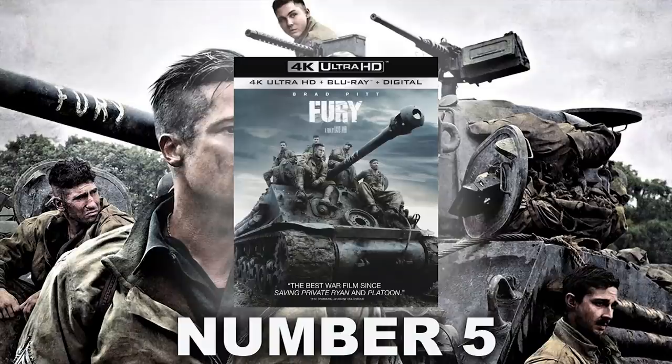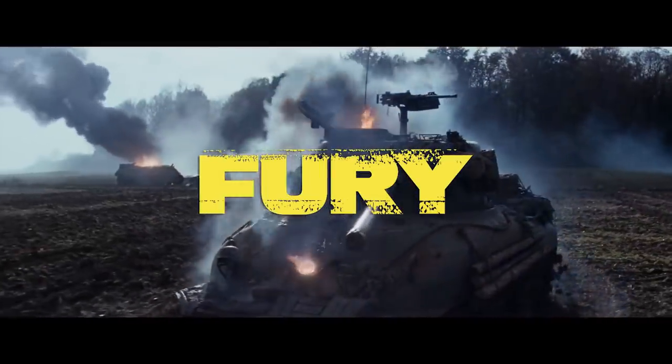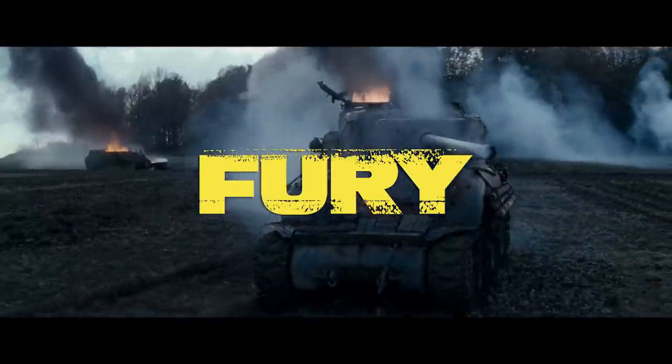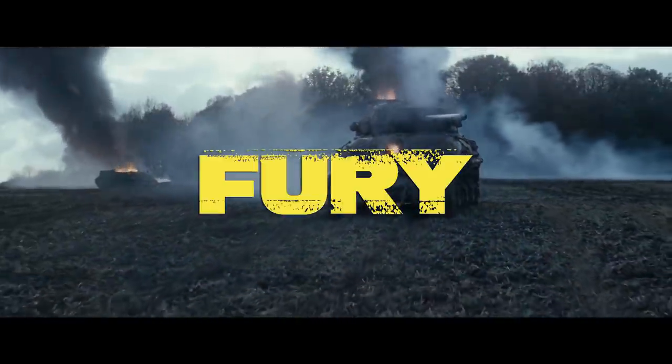Kicking off at number five on 4K Blu-ray — or on Kaleidescape, shout out to Kaleidescape owners — number five is Fury. I rock out with this movie all the time. Not only is it grainy, but it looks awesome: great colors, very earthy tones, great highlights, great shadow detail, great explosions, peak highlights. The Atmos track, I use this title all the time for subwoofer testing because it has such an aggressive, punchy bass — gut punches every time the tanks fire off.